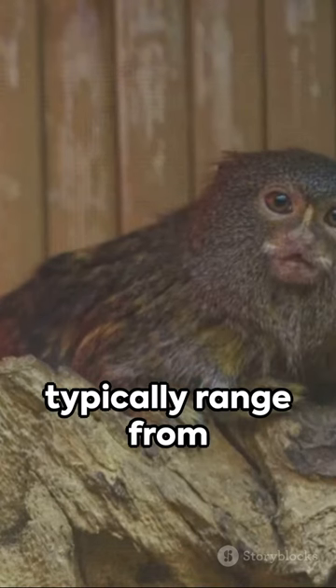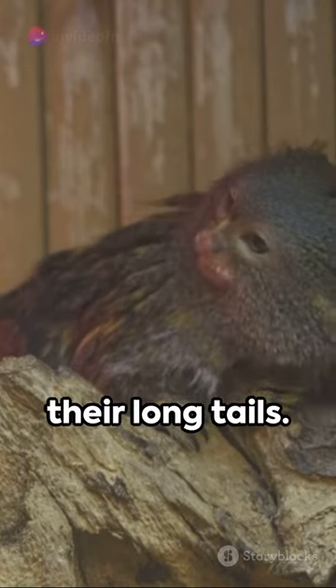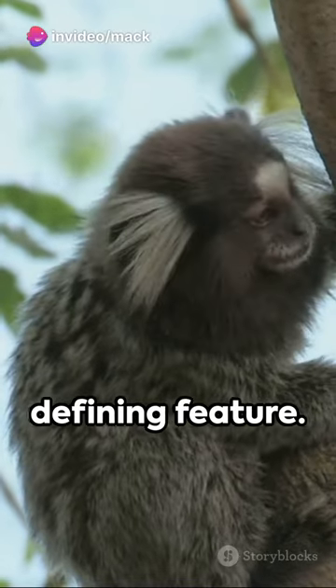Size-wise, they typically range from 15 to 30 centimeters in length, not counting their long tails. The tail is prehensile and perfect for balancing on tree branches or grasping food — it's a defining feature.